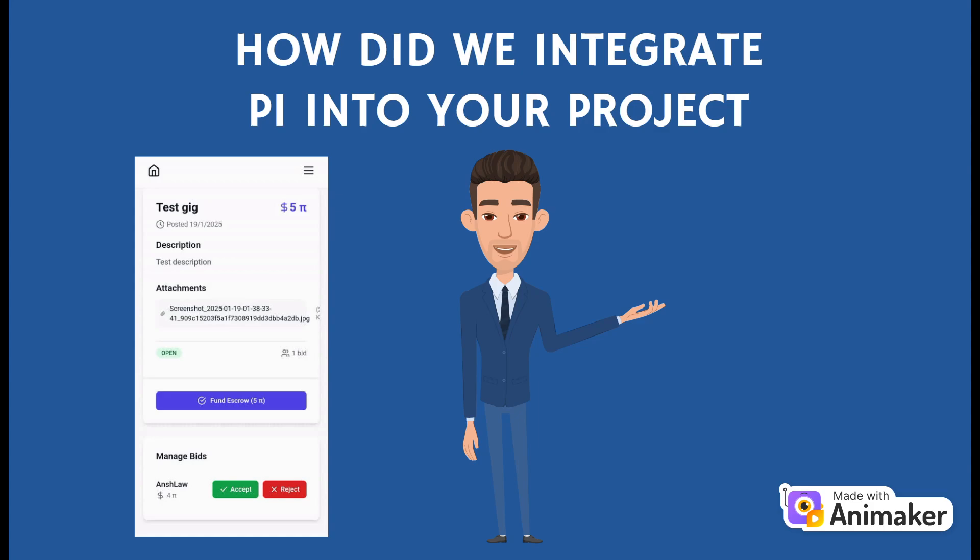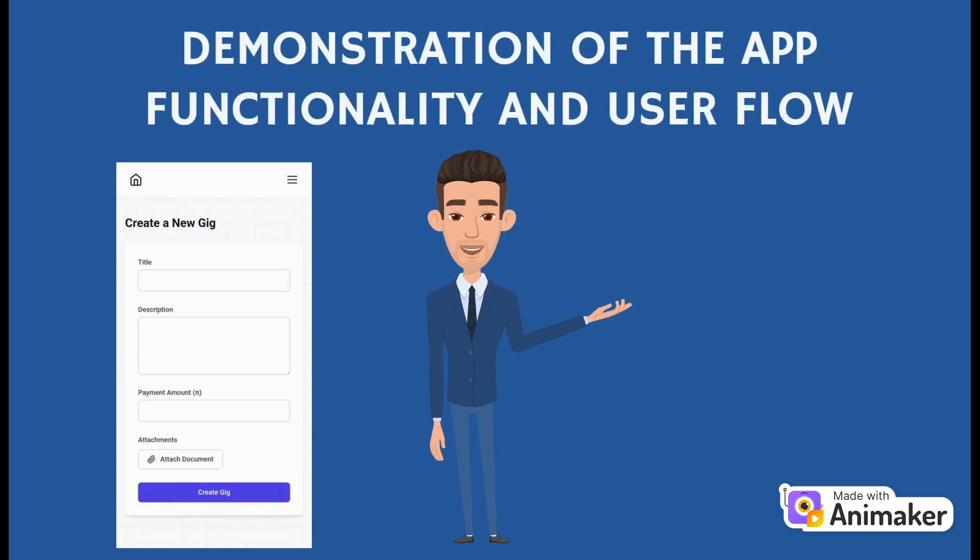The backbone of Gigs for Pi is the Pi SDK, which we use for both user authentication and payment processing. Users log in securely with their Pi accounts, eliminating the need for additional sign-ups or passwords. All transactions on the platform are conducted using Pi, ensuring a fast, secure, and blockchain-driven payment experience.